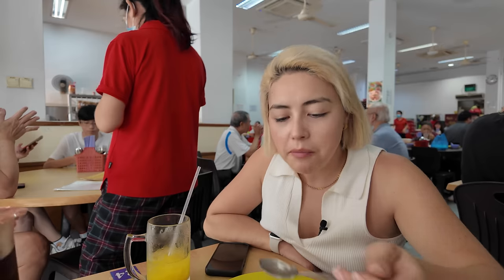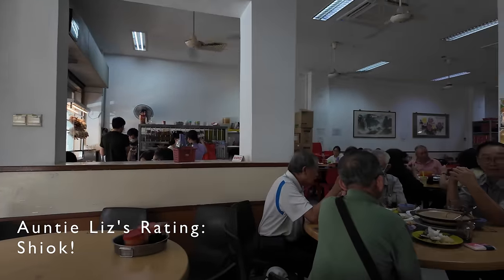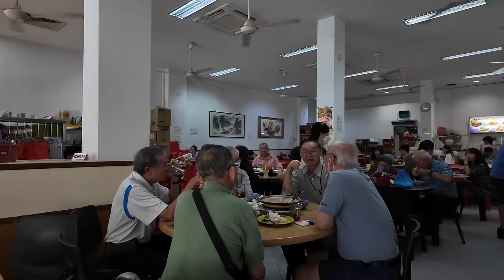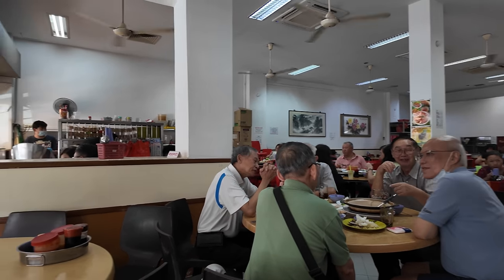I'm going to give Chin Chin Eating House a solid rating — it was delicious and I recommend you guys visit it. Look how busy it is in here, it's buzzing. There's going to be a break between three and five, so make sure you plan your day around that. Next one!